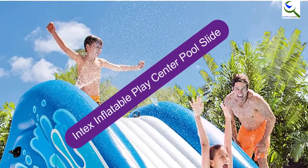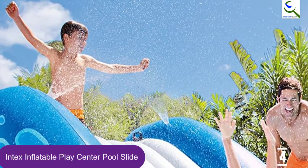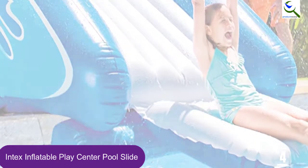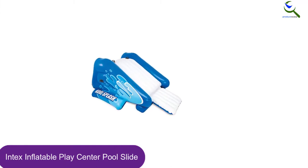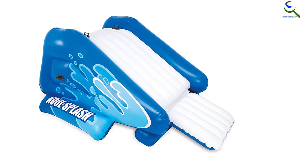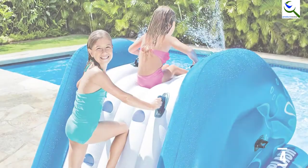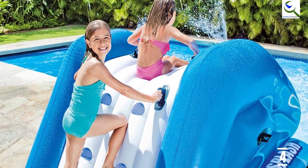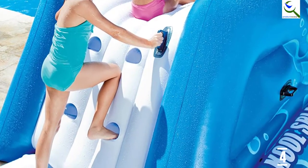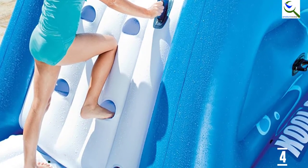Moving on to number 4, we have the Intex Inflatable Play Center Pool Slide. It is intended for above-ground pools because of its mobility — you can deflate it easily and put it into storage or carry it on trips. Children will have a thrilling ride adventure when it's inflated. It features five air chambers, so a puncture in one is not a big deal. Its sturdy 20-gauge vinyl construction ensures safety and longevity, and it is easy to assemble, perfect for all Intex pools and smaller yards. It also includes a repair patch for maintenance.